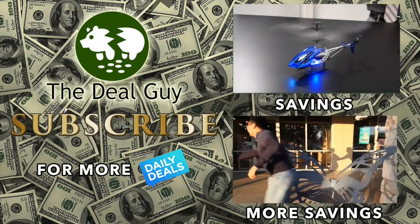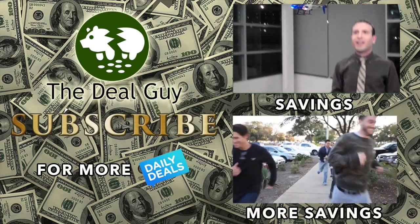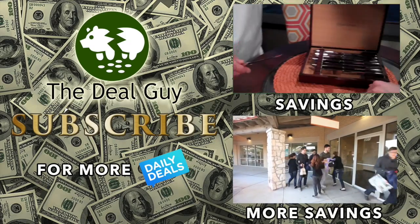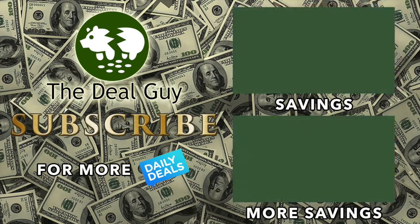Thanks for watching. If you've not yet subscribed, please do — that's how I have a job. Until we meet again, happy savings! If you want first access to my exclusive deals, hit that subscribe button. That will make sure you get the biggest deals first. Thank you so much for watching.